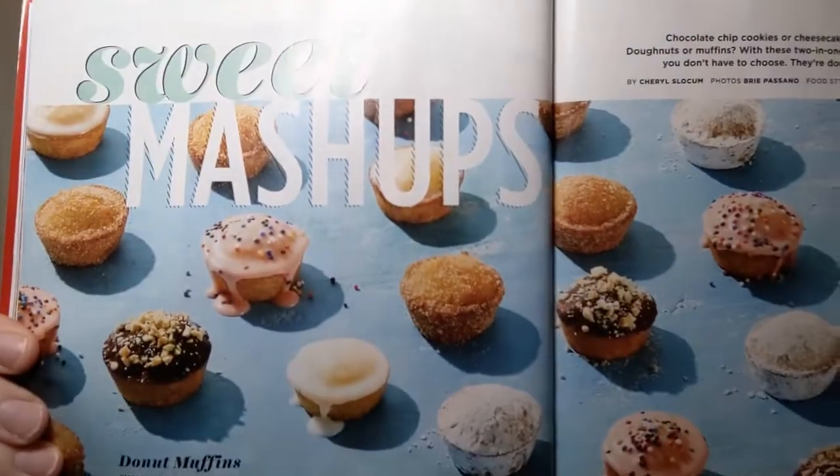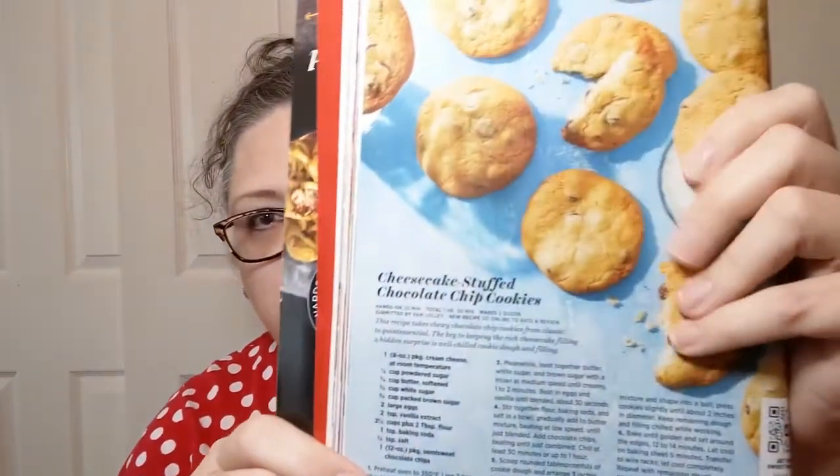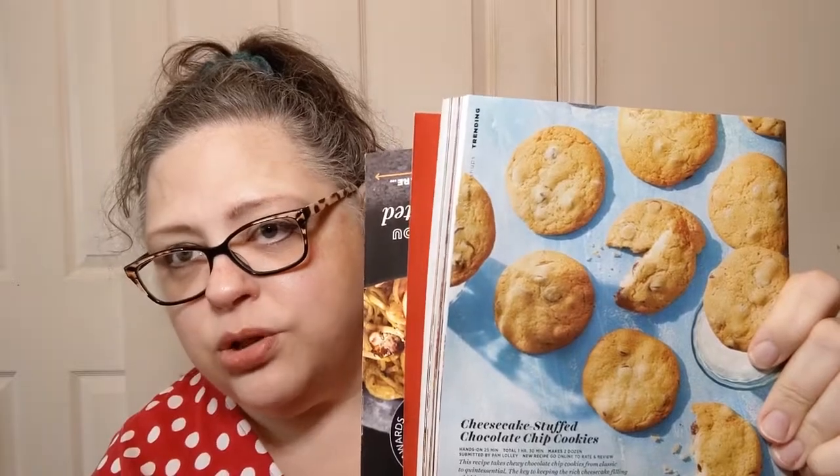And we've gone from savory to sweet — sweet mashups! They're putting things together: donut muffins, described as tiny tender nutmeg-scented muffins reminiscent of donut holes — so irresistibly tasty it's hard to stop at one, plus no frying. Cheesecake stuffed chocolate chip cookies. You want some? Yeah, I know I do too. Cinnamon roll pancakes — I've done something similar myself because I just love cinnamon. And here's one called the cannoli cake roll — I love me some cannolis.